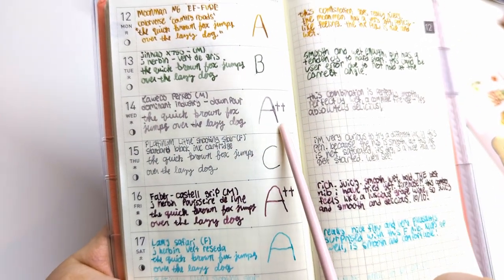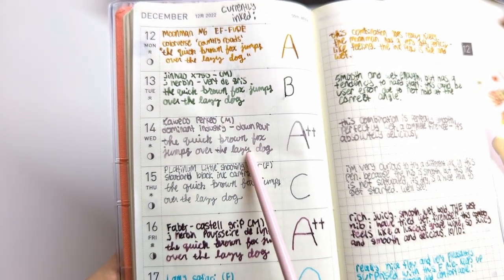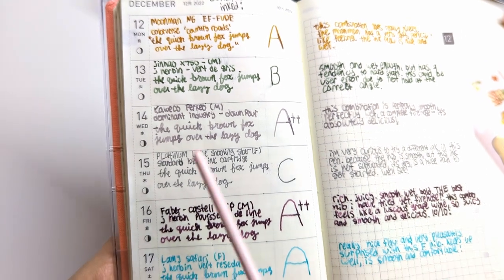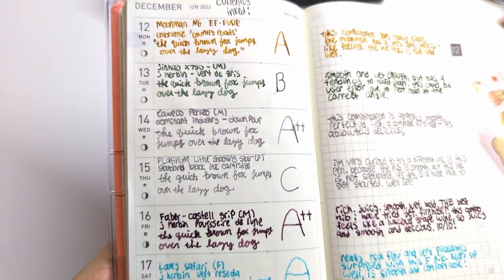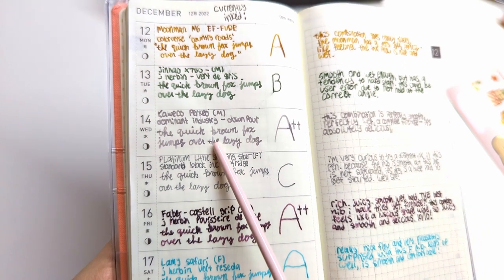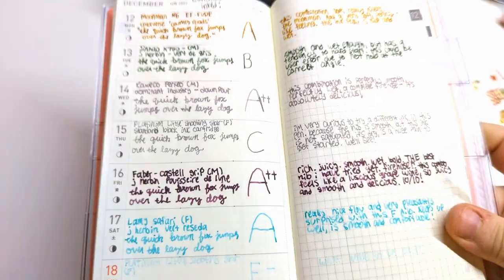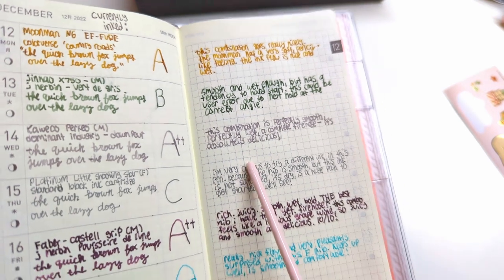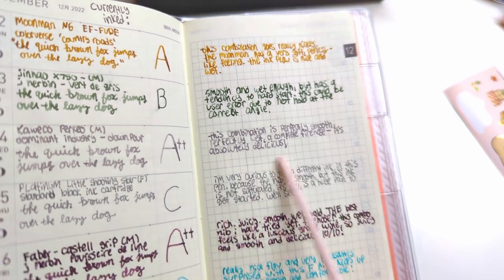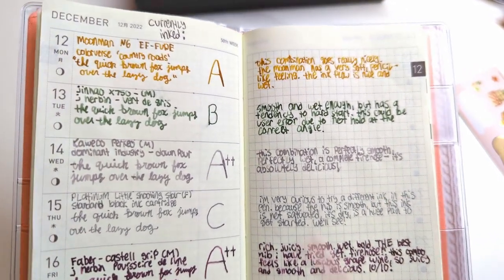Next: Kaweco Perkeo medium with Dominant Industry Downpour — I gave this an A++. That complex gray is so eye-catching in real life. If you like muted, swampy, bog-witch colors, Downpour is aptly named — it reminds me of a rain cloud. I wrote 'this combination is perfectly smooth, perfectly wet, a complete fire hose — it's absolutely delicious.' Very juicy and it feels great to write with.